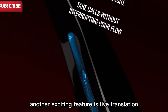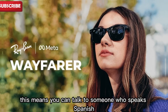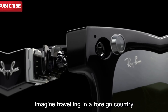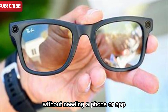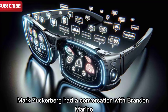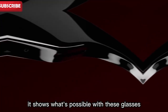Another exciting feature is live translation. Soon the glasses will be able to translate speech in real time. This means you can talk to someone who speaks Spanish, French, or Italian, and you'll hear what they say in English through the glasses' speakers. Imagine traveling in a foreign country and having a natural conversation without needing a phone or app. This kind of translation was shown on stage during Meta Connect, where Mark Zuckerberg had a conversation with Brandon Marino in two languages. It worked smoothly — the translation was fast and clear.